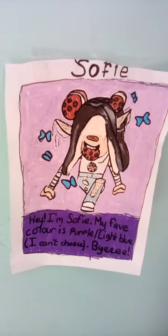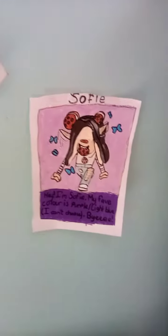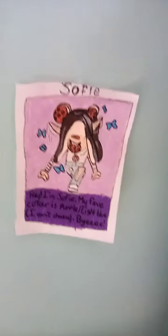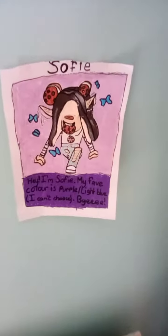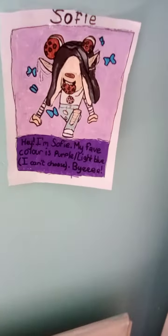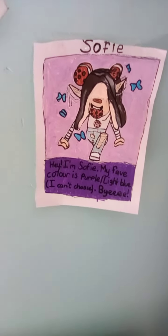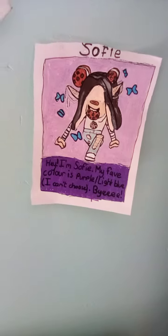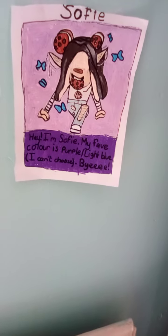Hi guys, today we are doing a video on my Roblox avatar. I've recently drawn my Roblox avatar and I'm going to show you it. You can friend me if you want — my username is StackAttack444. Hope you find it, and if you do, you can friend me.